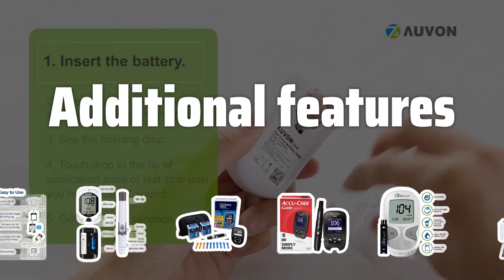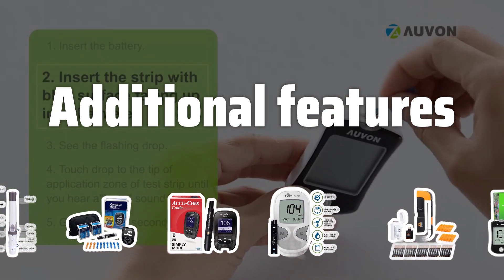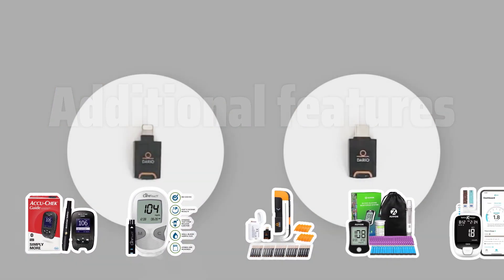Additional Features: Some glucose meters come with useful additional features such as data storage, trend tracking, and built-in lancets. Consider if these features are worth the extra cost for your diabetes management.